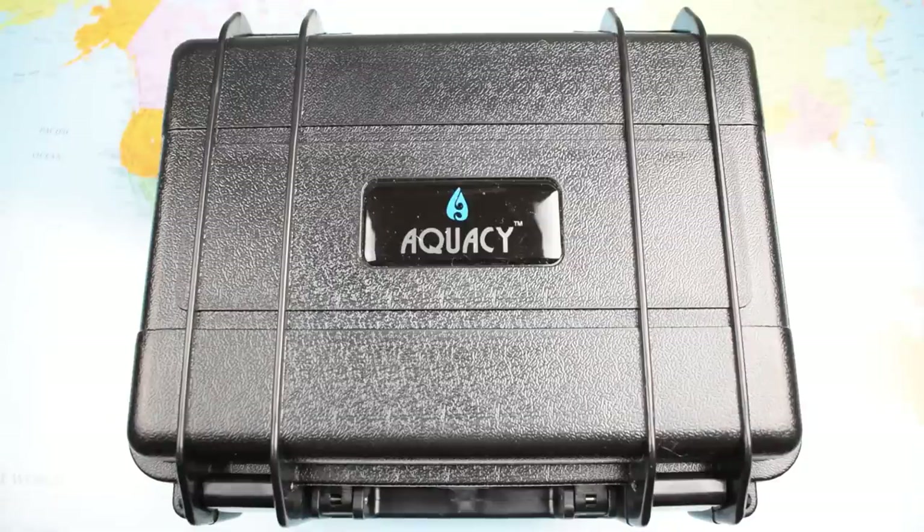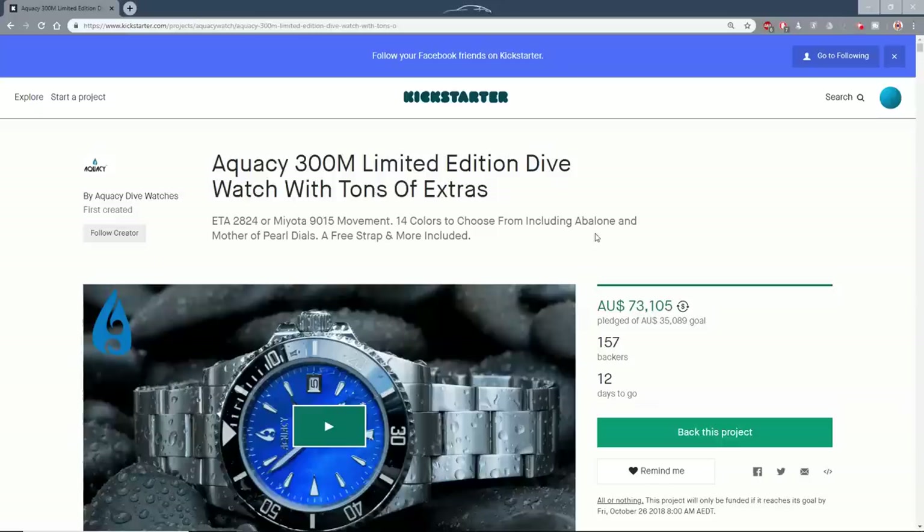Both watches are very similarly specced to this one. So the question is, is a range of funky dial colours going to be enough to tempt you away from the more traditional brands? Let's flip the camera and find out. Let's start with a brief look at the Kickstarter campaign. This one's been running for a while, and the target has been successfully reached and breached some time ago.